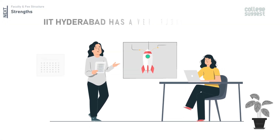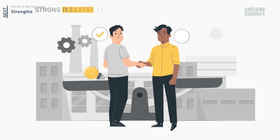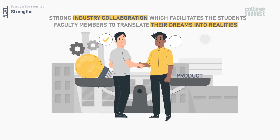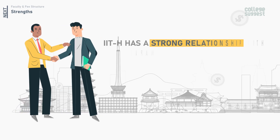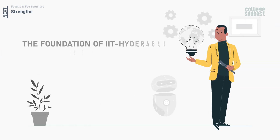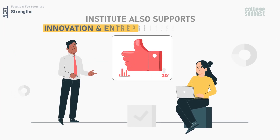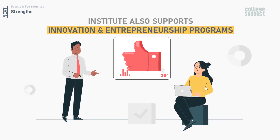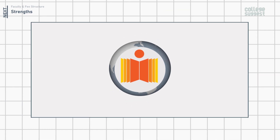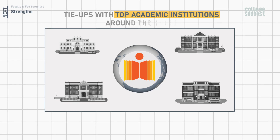IIT Hyderabad has a very flexible academic structure and also promotes entrepreneurship and has strong industry collaboration, which facilitates students and faculty members to translate their dreams into reality. IIT-H has a strong relationship with Japanese universities and also has tie-ups with industries. The foundation of IIT Hyderabad is based on research and innovation, and the institute supports innovation and entrepreneurship programs. A lot of innovation centers and incubators have been established to nurture young talent and ideas. IIT Hyderabad has been successful in having tie-ups with top academic institutions around the globe.